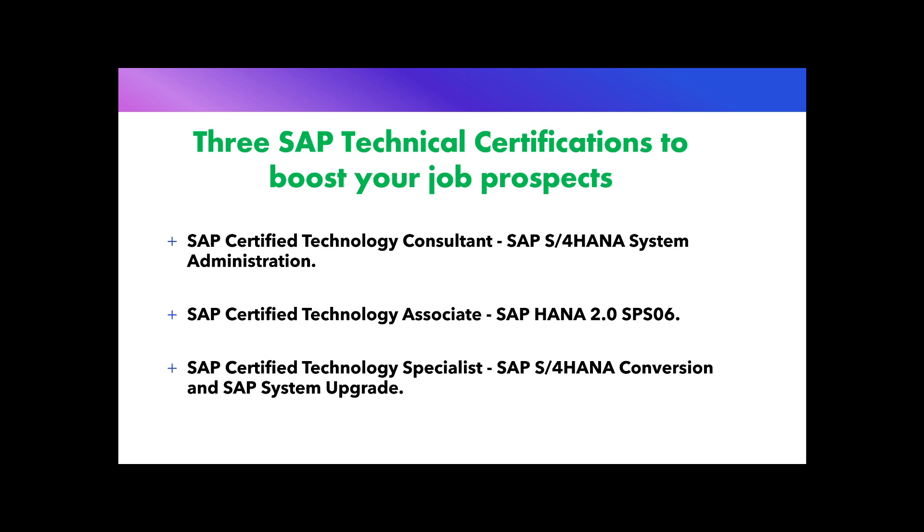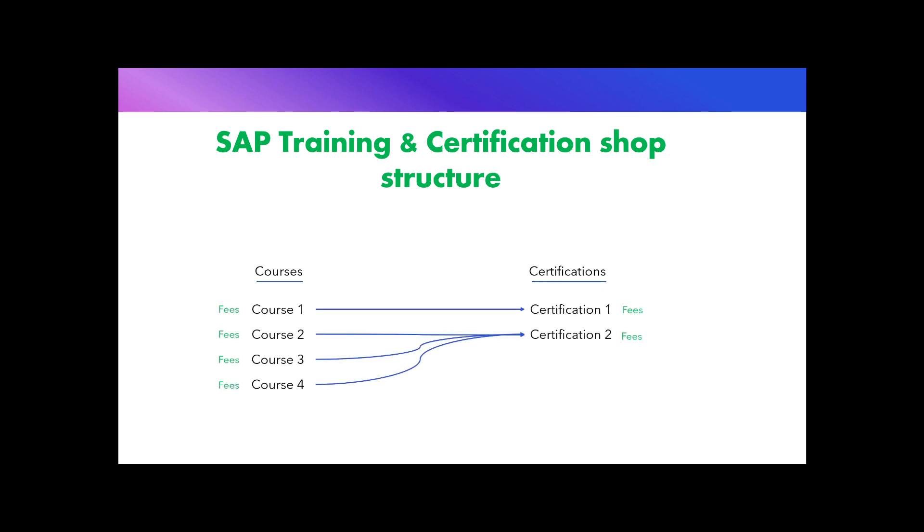All these certifications are offered by SAP's official training and certification website. I have provided the link in the video description below. On that website, SAP offers two things: courses and certifications. You can either only do the courses without certification, or if you are already familiar with the concepts, you can directly go for the certification. Some courses are one-to-one mapped with a certification, while others are mapped as many-to-one, meaning the exam questions cover topics from multiple courses. There is a separate fee for courses and certifications.